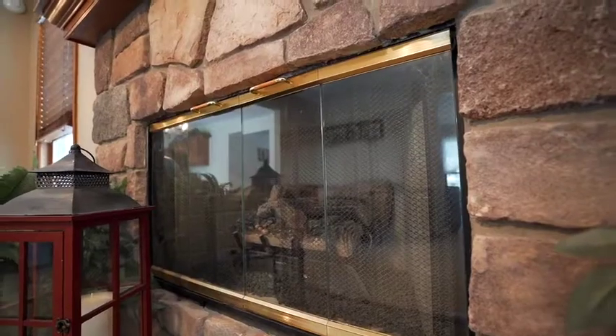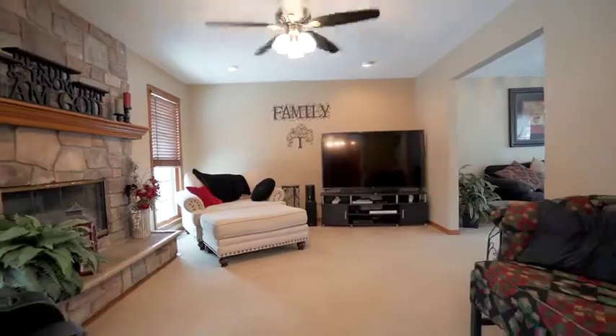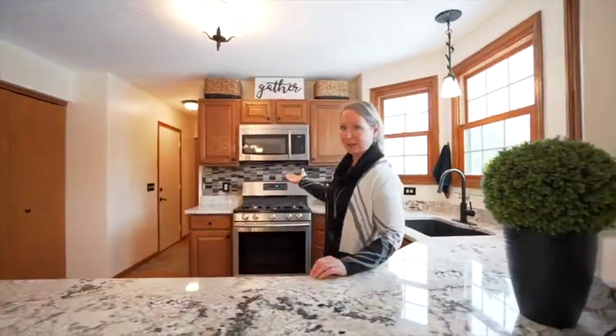This home boasts an office with a library. It has a beautiful stone fireplace that is gas. It also has a formal living room. In this newly updated kitchen, we have brand new countertops and a very modern backsplash.